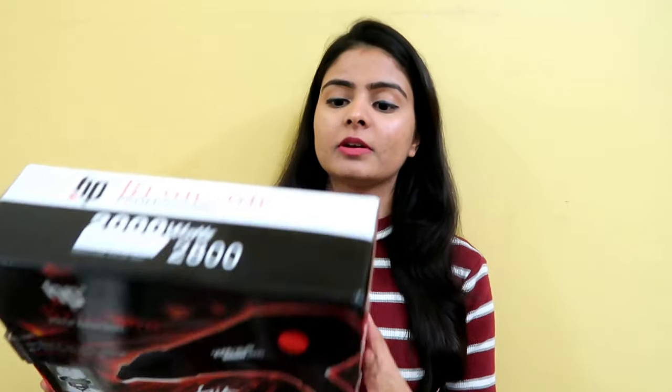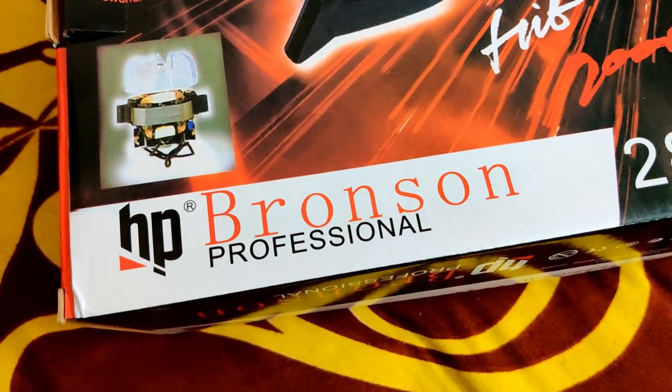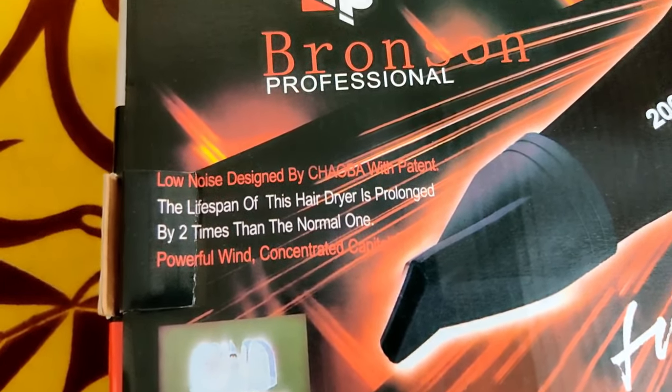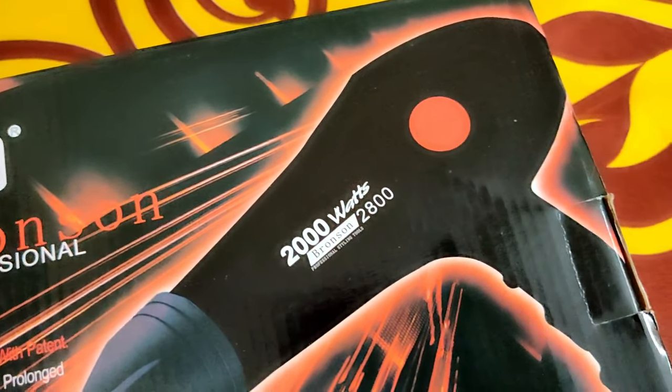First of all, let's talk about the brand. The brand name is Bronson Professional BP. This is a 2000-watt Bronson Professional styling tool — 2800 I guess is the model number. It claims a low noise design by Chaoba with patent, and the lifespan of this hair dryer is prolonged by 2 times compared to a normal one. So let's see how long it actually lasts.